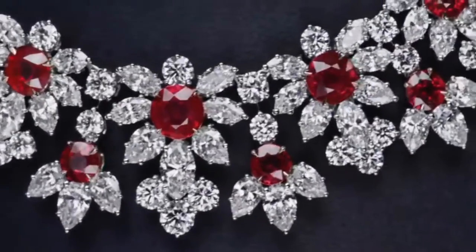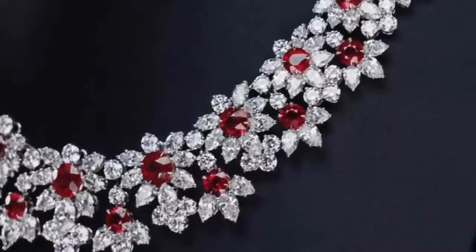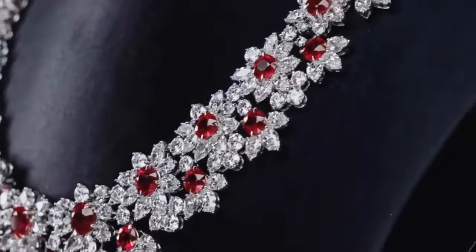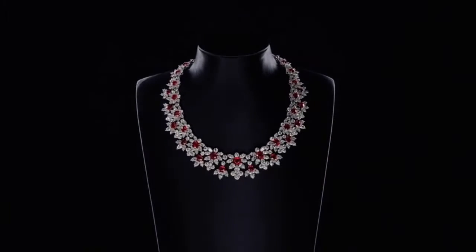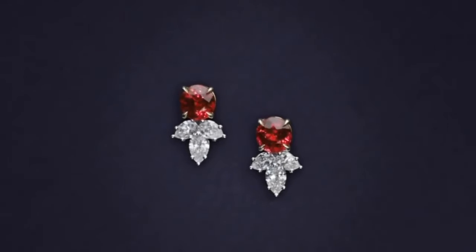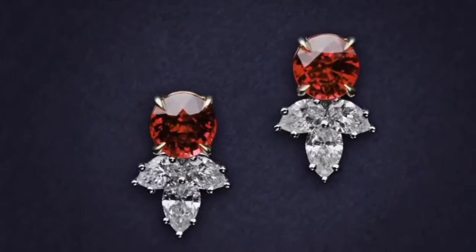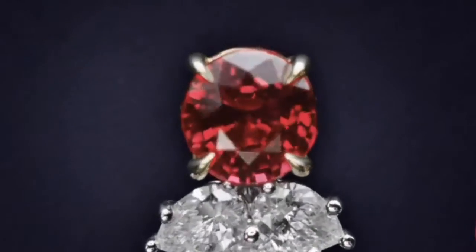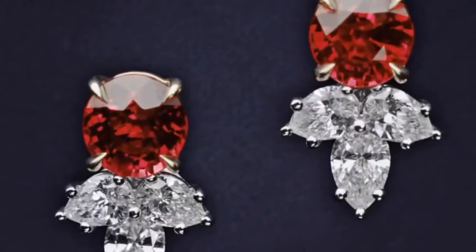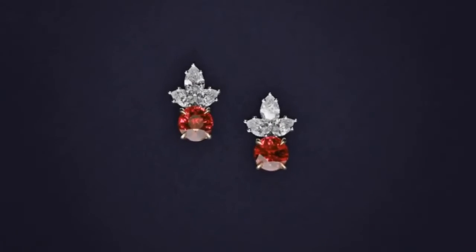The brightest and most valuable shade of red, called blood red or pigeon blood, commands a large premium over other rubies of similar quality. After color follows clarity — similar to diamonds, a clear stone will command a premium, but a ruby without any needle-like rutile inclusions may indicate the stone has been treated. Ruby is the traditional birthstone for July. The world's most valuable ruby is the Sunrise Ruby.